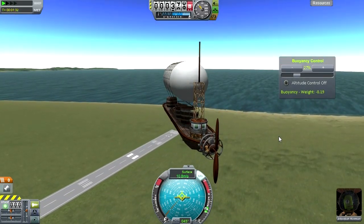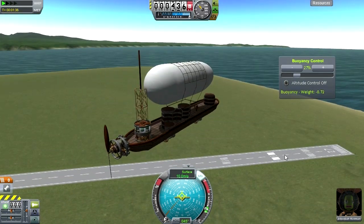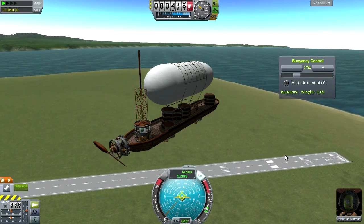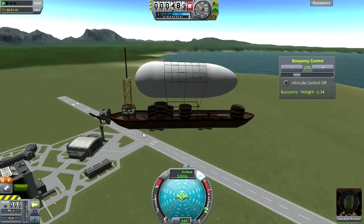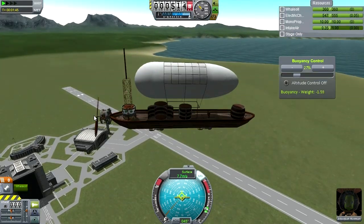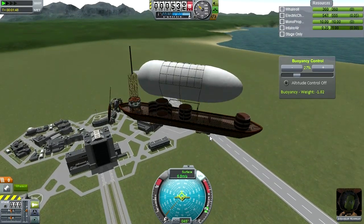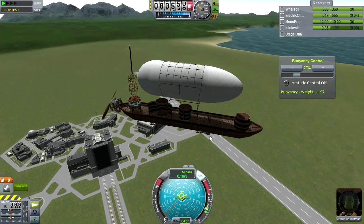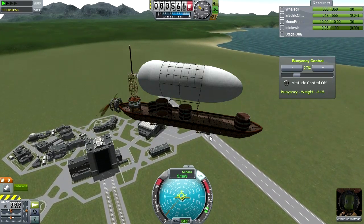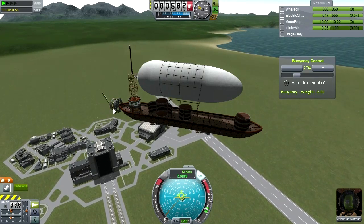We are buoyant, though we're not using a lot of our buoyancy. Let's see if the propeller works. We don't seem to have the whale oil connected up — nice sounds though, and it's spinning. The only way you can get the propeller to spin is with the Firespitter mod. We do have whale oil, but it's not hooked up to the engine, so if I throttle up — nada. Flame out.